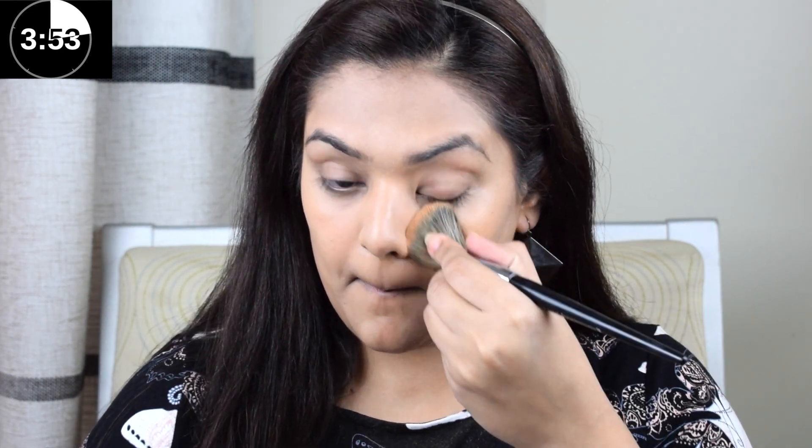Once the concealer is blended well onto my skin, I'm going ahead with Tarte powder foundation and sweeping it across my entire face. Powder foundations are the best alternative to regular liquid ones as they take the least amount of time to apply.